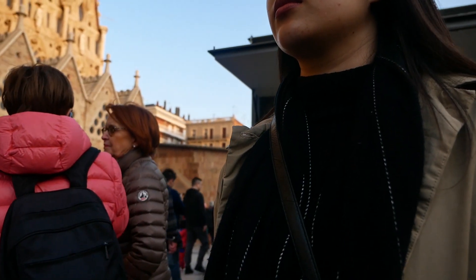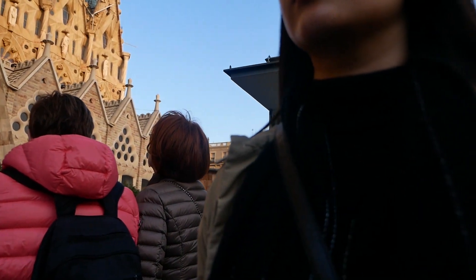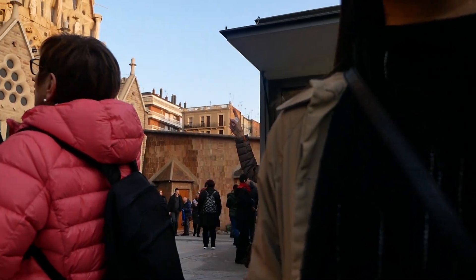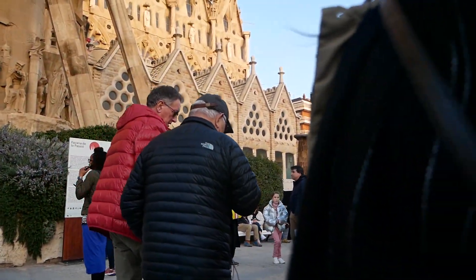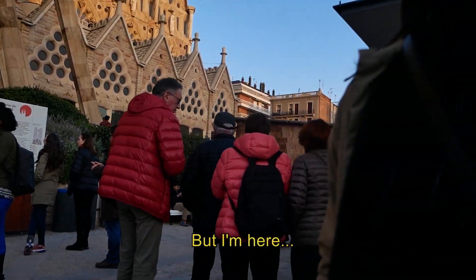Today here in Sagrada Familia, we are reminded about one thing—beauty may be fleeting, but the way that Sagrada Familia has made you feel lasts forever. I literally just went back inside to just soak it in, because I may never see something as beautiful as that again.